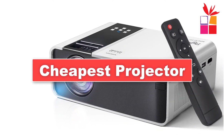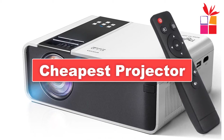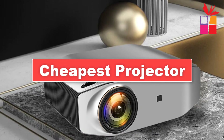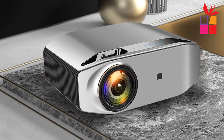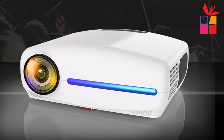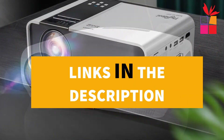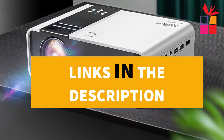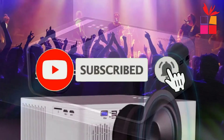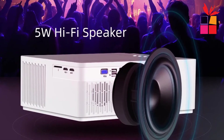Hey guys! In this video, we're going to be checking out the top 5 best cheapest projectors under $300 on AliExpress. I made this list based on my personal opinion and research, based on their quality, durability, price, and more. I've included options for every type of consumer. If you want more information and updated pricing on the products mentioned, be sure to check the links in the description below. Also make sure you subscribe to stay up to date with the latest technology reviews.